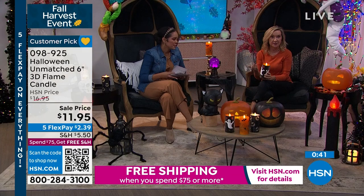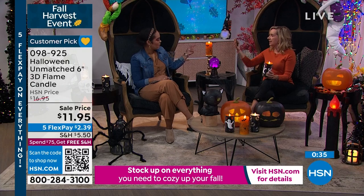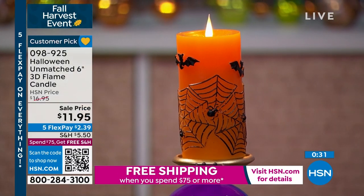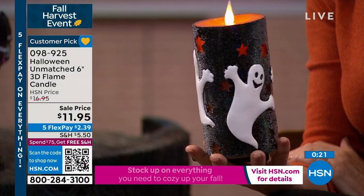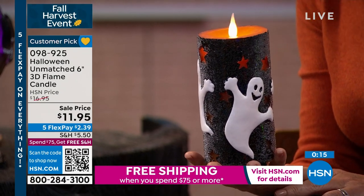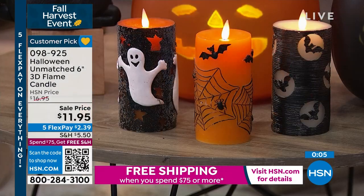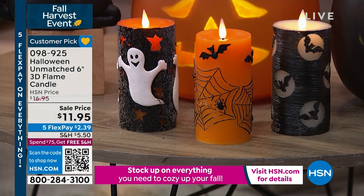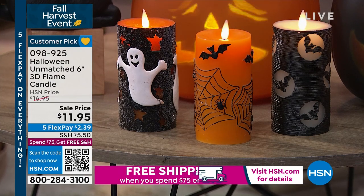This is the 6-inch height, which is the most popular. It looks amazing featuring just one. But when you pull all three together, or maybe you want to get two of the same and flank your dining table or entryway, they mix and match beautifully — you cannot go wrong with your choices. Read some of the reviews on HSN.com — I've never read such five-star beautiful reviews about a product. You know it's got to be good. It's at an incredible sale price — we have just lowered the price for you. 098-925 is the item number on this customer pick. The bats, the ghosts, and the cobwebs.